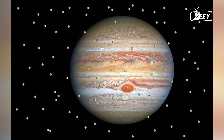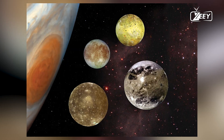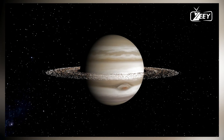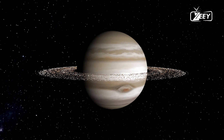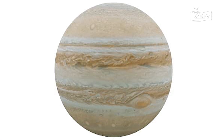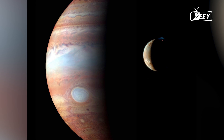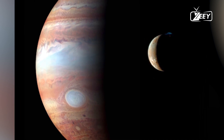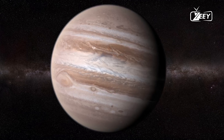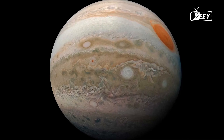On Earth, elements typically exist in three states — solid, liquid, and gas — depending on pressure and temperature. While hydrogen gas can be artificially liquefied on Earth, this transformation occurs naturally inside Jupiter due to immense pressures, potentially 500,000 times that at sea level, and extreme temperatures, possibly reaching 1,200 degrees Celsius (3,100 degrees Fahrenheit). This process is akin to sinking through thickening fog until you're submerged in a liquid.